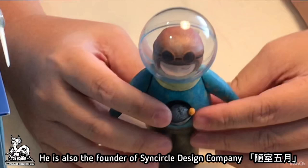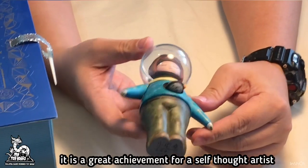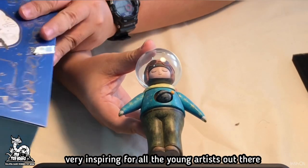He is also the founder of Sin Circle Design Company, Loushi Wu Yue. It is a great achievement for a self-taught artist — very inspiring for all the young artists out there.